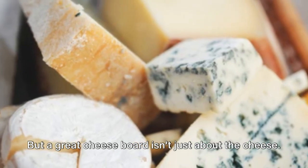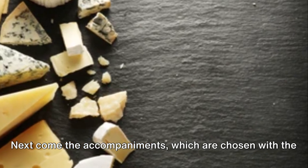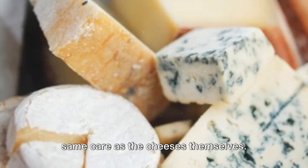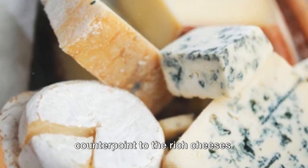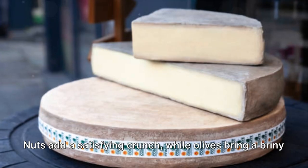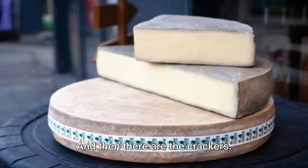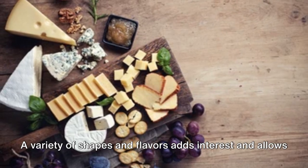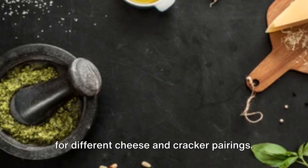But a great cheese board isn't just about the cheese. Next come the accompaniments, chosen with the same care as the cheeses themselves. Fresh fruit like grapes and pears provide a refreshing counterpoint to the rich cheeses. Nuts add a satisfying crunch, while olives bring a briny zing that contrasts beautifully with the creaminess of the cheeses. And then there are the crackers — a variety of shapes and flavors adds interest and allows for different cheese and cracker pairings.